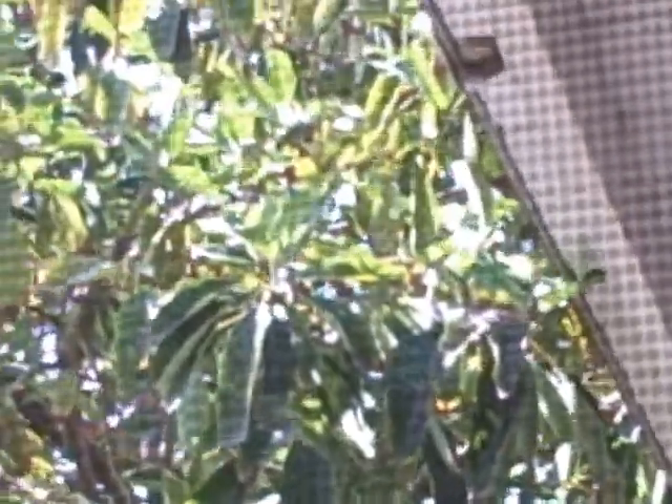There's my avocado tree. Look at her. She is — I can't even see the top from here. So tall!